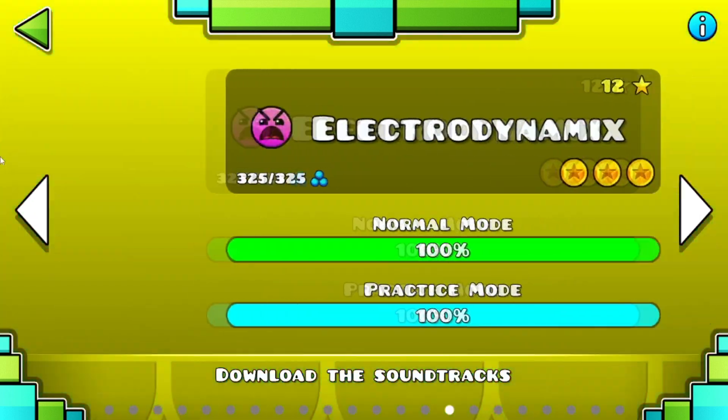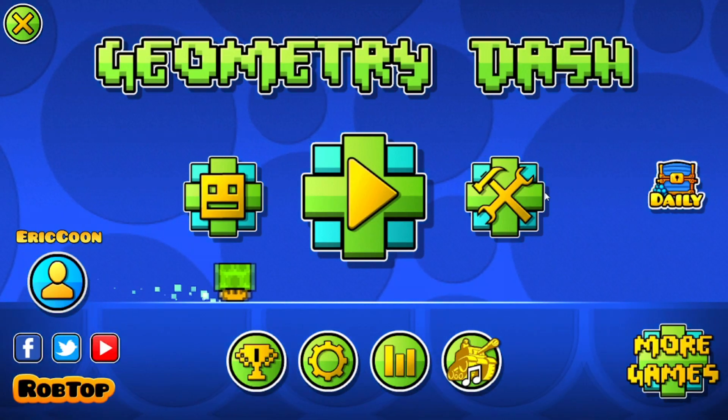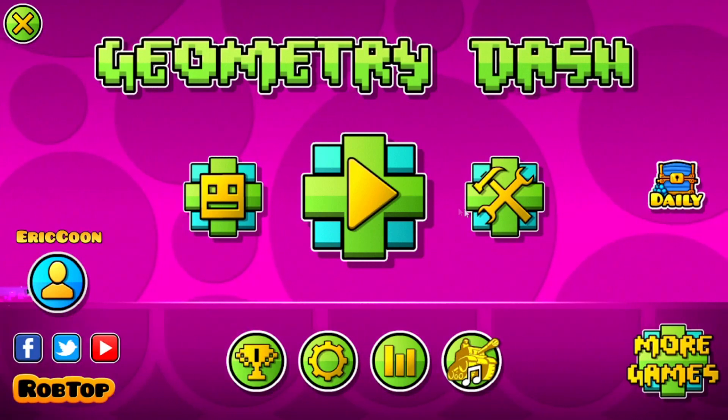Thank you. Toe2 and Clubstep. Why is my voice really sore? Let's open the chest. Electrodynamics — 3 coins.